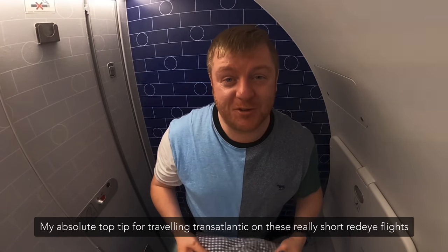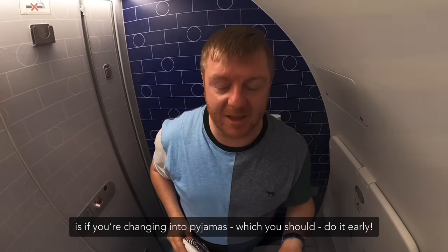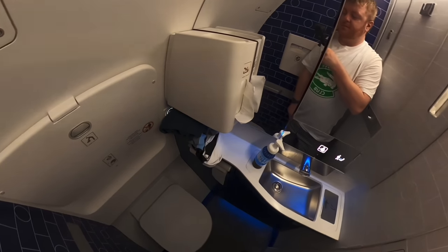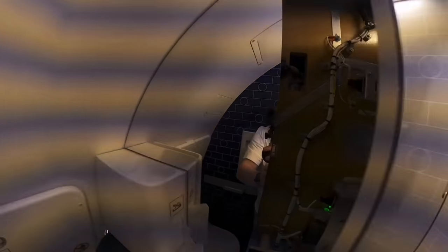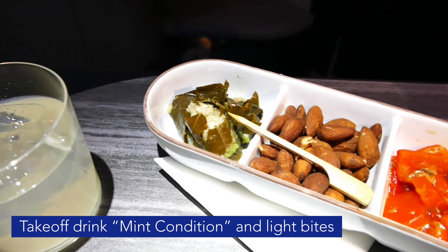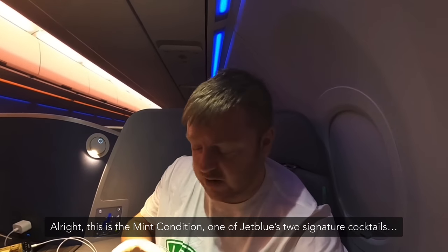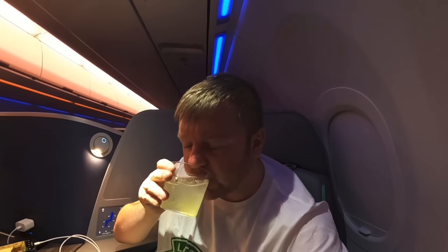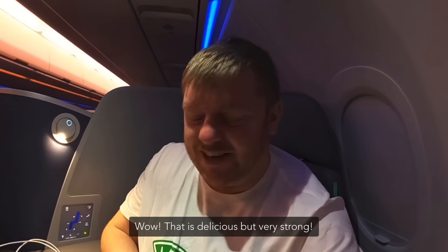My absolute top tip for travelling transatlantic on these short overnight flights is: if you're changing into pyjamas, which you should, do it early. One of JetBlue's two signature cocktails is the Mint Condition — let's give it a whirl. Wow, that is still a good drink but very strong.